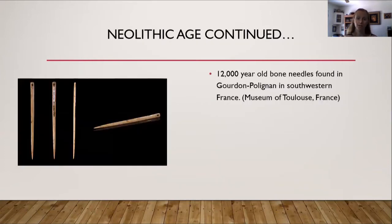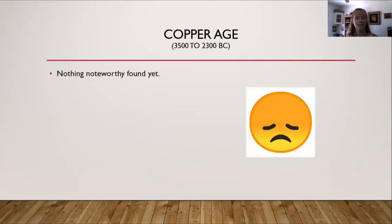More about the Neolithic age: this picture shows 12,000-year-old bone needles found in southwestern France, currently in the Museum of Toulouse. I haven't found any information from specifically the copper age, so if you have any information please feel free to share, and I will continue the research.